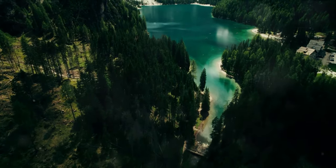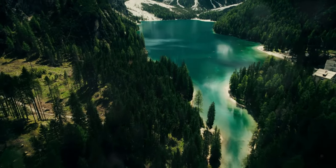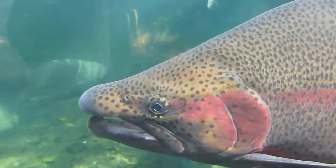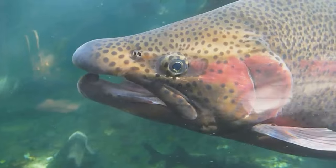Fourth on our list is Norris Lake, a gem tucked away in the hills of East Tennessee. Norris Lake stretches out over a whopping 34,000 acres, making it a paradise for anglers and nature lovers alike. Here, the waters teem with an array of trout species, including the feisty rainbow and the elusive brown trout.